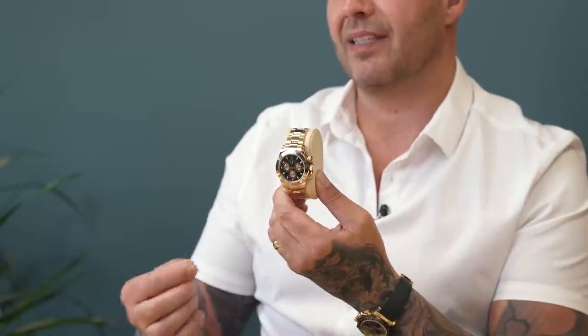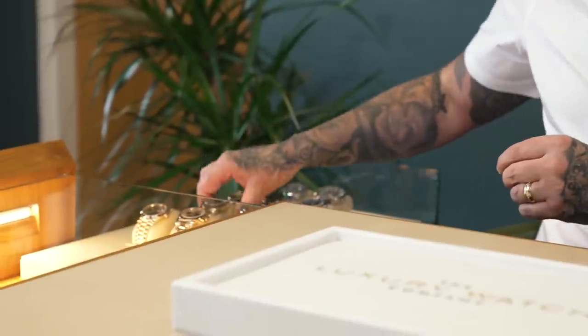I was actually selling this watch back in the day for £17,000–£18,000 when I first started in the industry. Definitely something you guys should be pulling the trigger on — a really nice-looking watch.